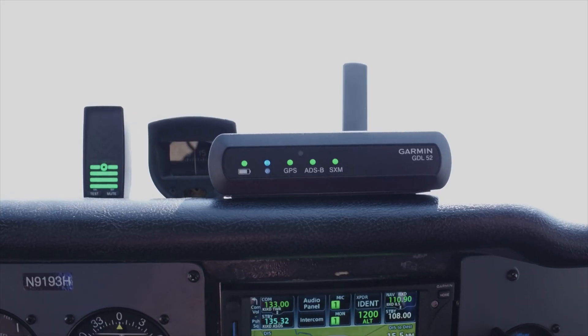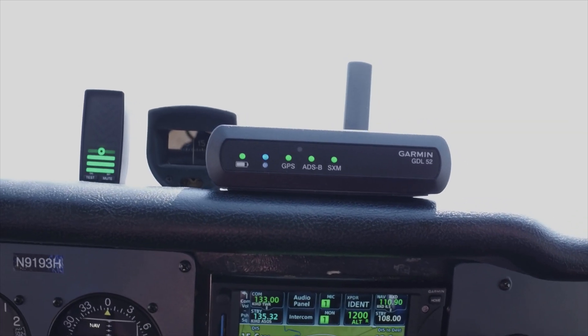I'm Jessica, and I'm with Michael, and we're up flying today in Garmin's Cessna 172, testing out the GDL52, an all-in-one Sirius XM and ADS-B portable receiver.